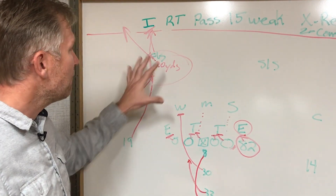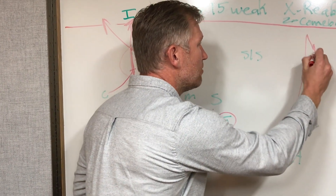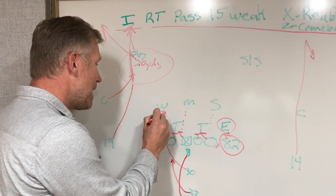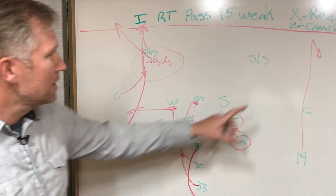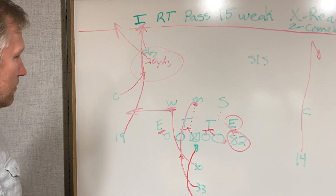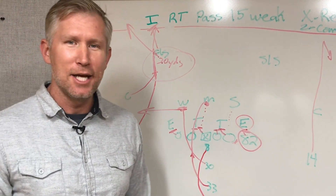If you don't like the X read, come back with about a 20-yard comeback by Stefon Diggs on the right side. The fullback, after he hits that Will linebacker, goes to the flat; the tailback goes over the ball as your final check-down. X is number one, Z is number two, then back to your fullback and your check-down. I-right pass 15-week X read, Z comeback.